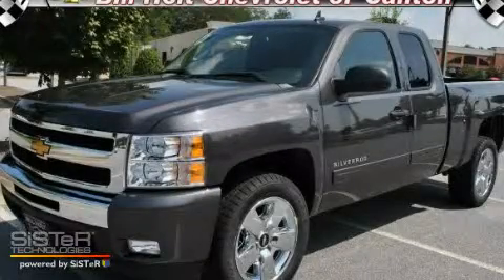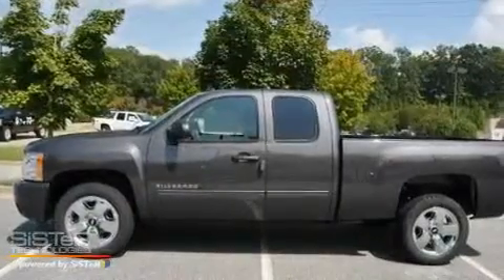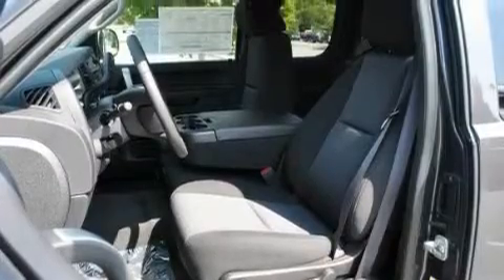This is a brand new 2011 Chevrolet Silverado — strong, durable, and dependable. It features a 5.3 liter 8-cylinder engine and an automatic transmission.